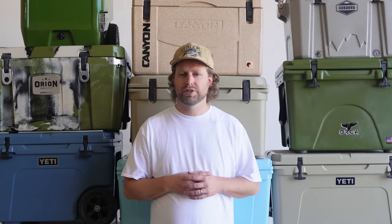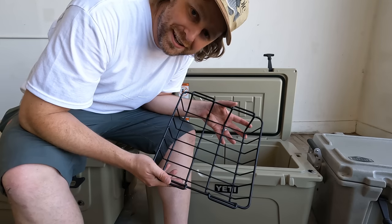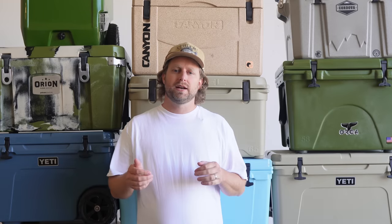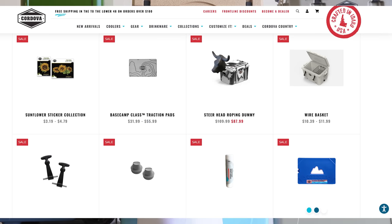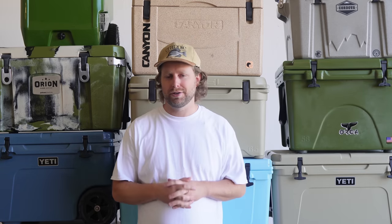Perhaps one more distinguishing factor is available accessories. Some come with a thing or two. And some, like Yeti, Orion, Orca, Canyon, Engel, Rover, and Cordova, offer a whole lot of add-on accessories so you can trick out your cooler to your heart's content.